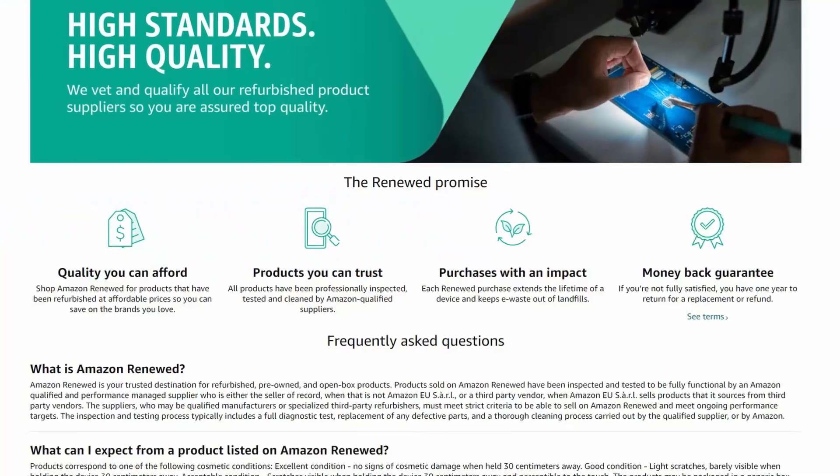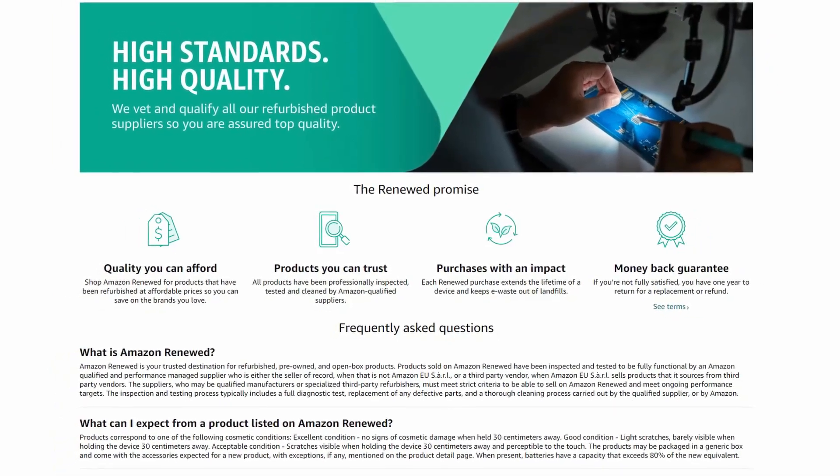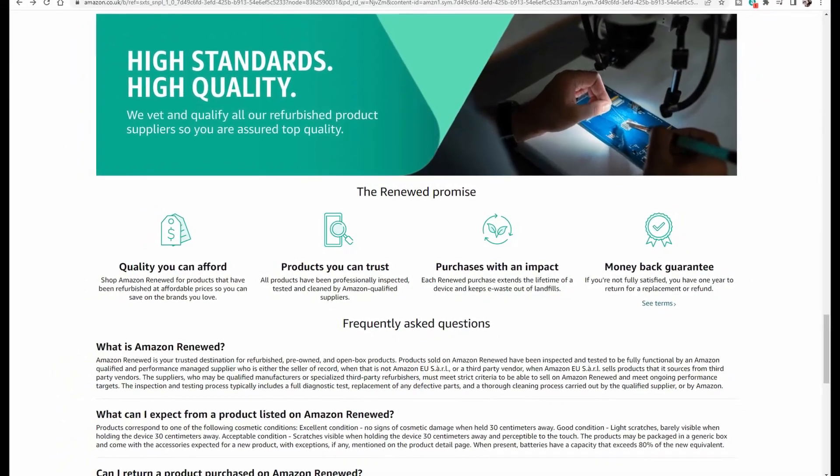Amazon states all Amazon Renewed items have been inspected and tested by means of a full diagnostic test, replacement of any defective parts, and a thorough cleaning process carried out by an approved supplier or by Amazon themselves.